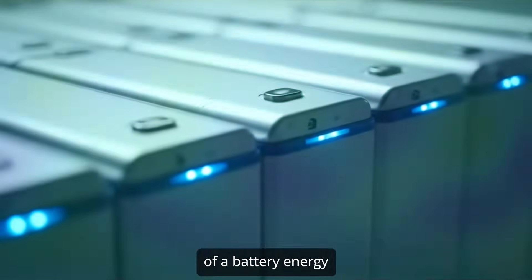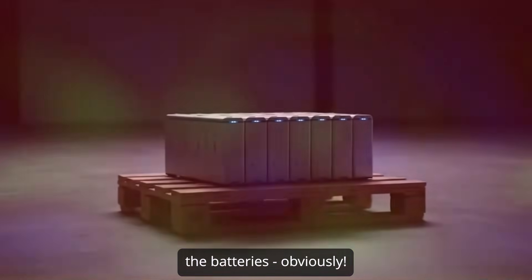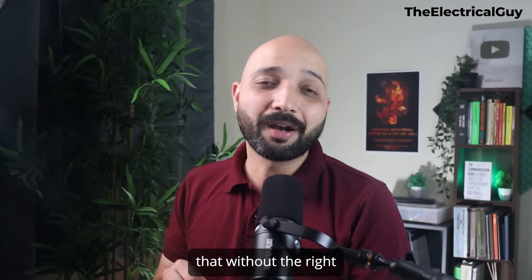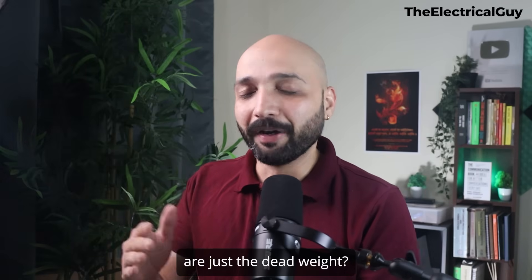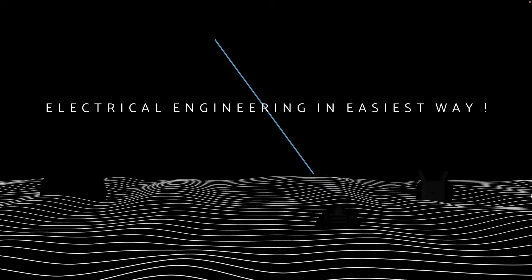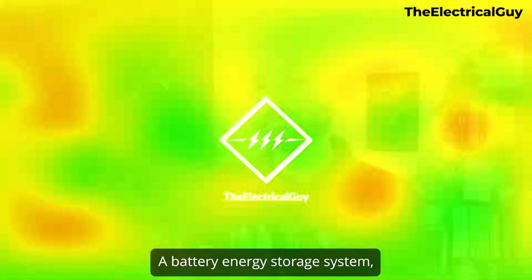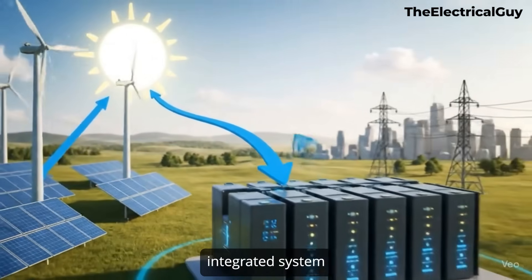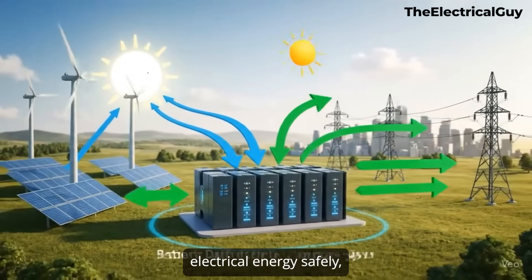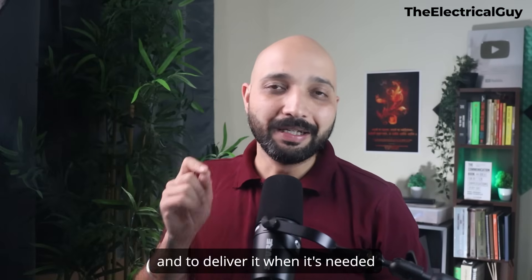What do you think is the most expensive part of a battery energy storage system? Most people would say the batteries, obviously. But what if I told you that without the right supporting systems, even the most advanced batteries are just dead weight? A battery energy storage system, or BESS, is more than just a big box of batteries — it's a complex integrated system designed to store electrical energy safely, efficiently and intelligently, and to deliver it when it's needed the most.